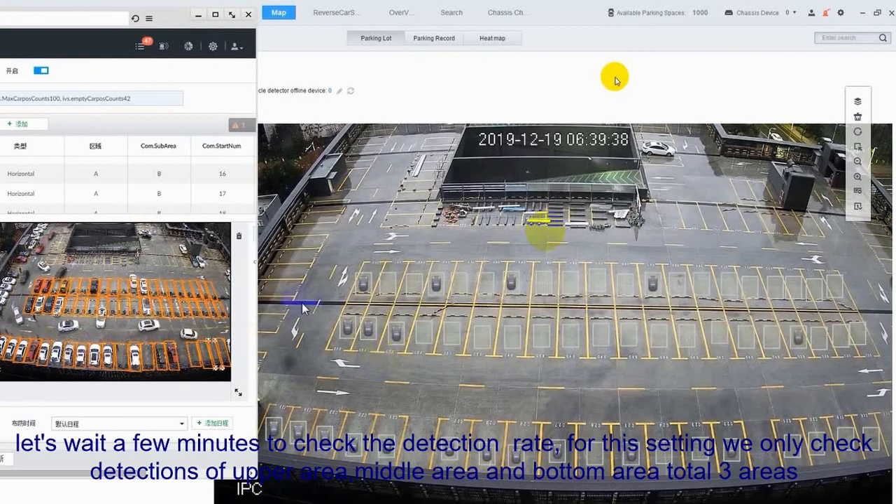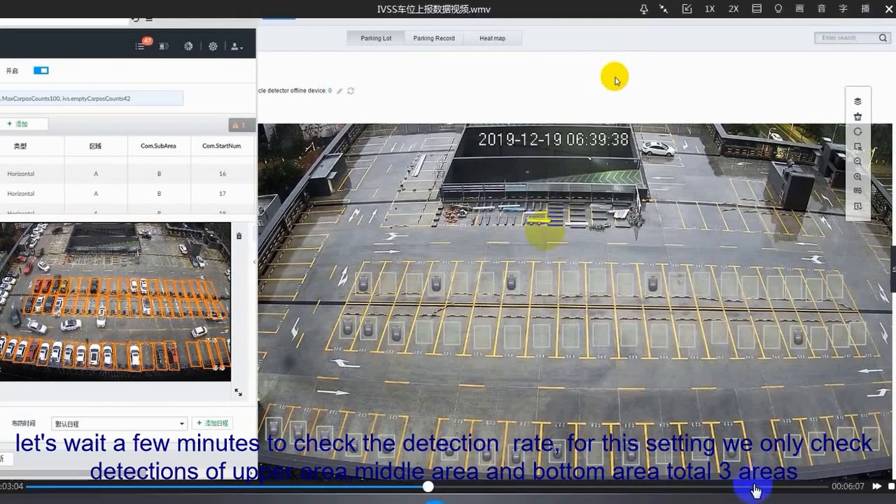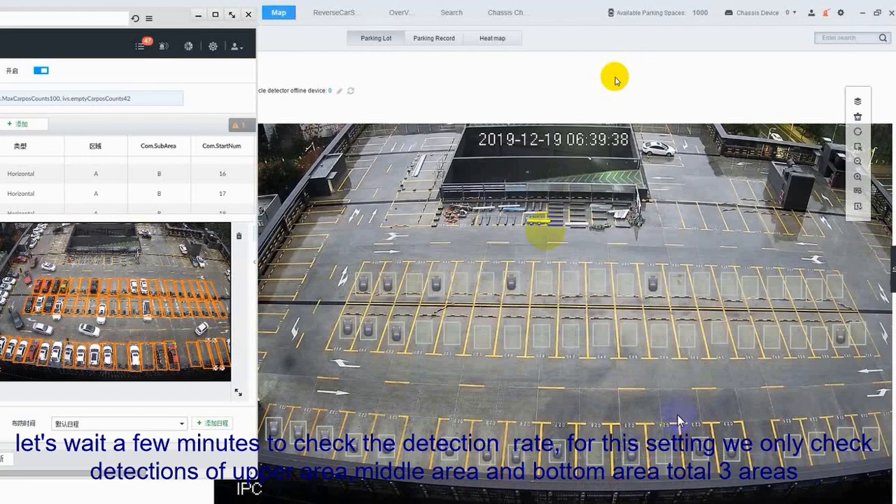For these settings, we only check the detections of this area, this area, and this area.